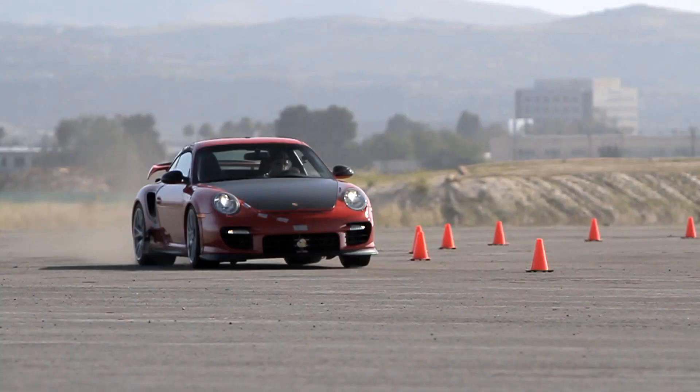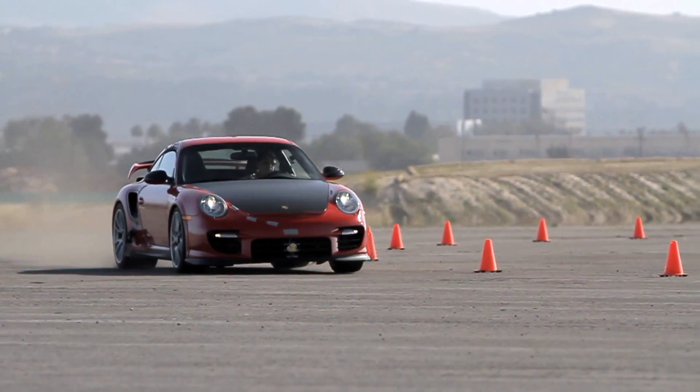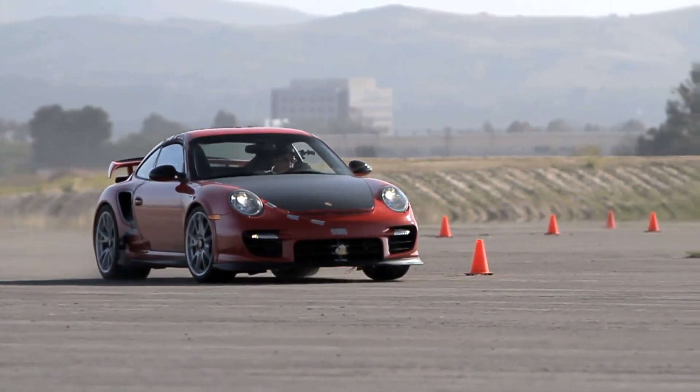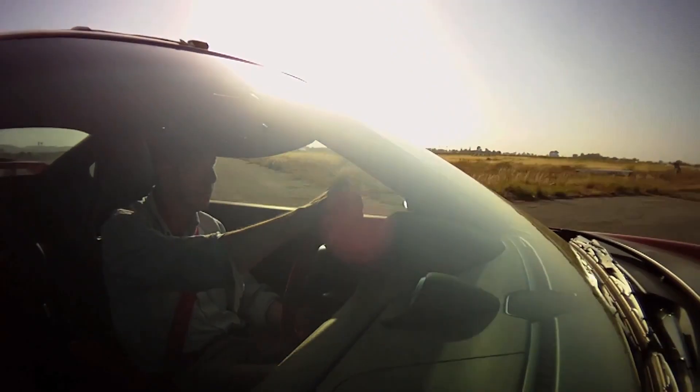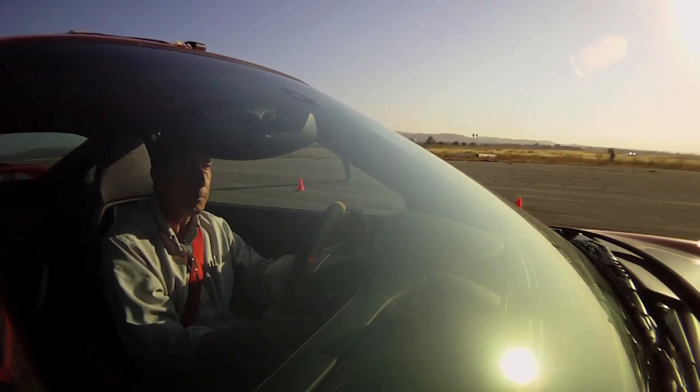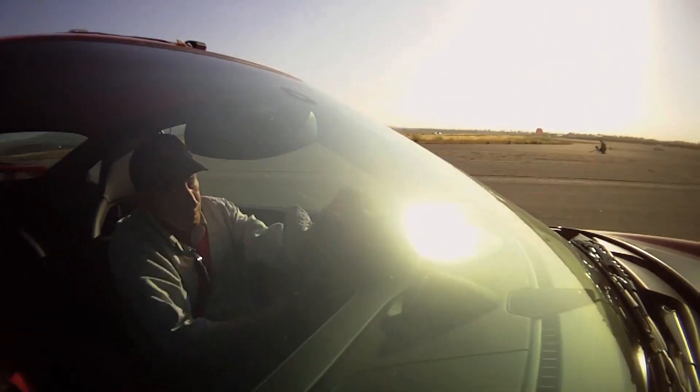And now the trickiest moment of all: applying the engine's enormous power and torque. As with braking and turn-in, the key here is patience. The worst thing to do is to add power too soon. And critically, when it is applied, the steering angle must be simultaneously dialed out.